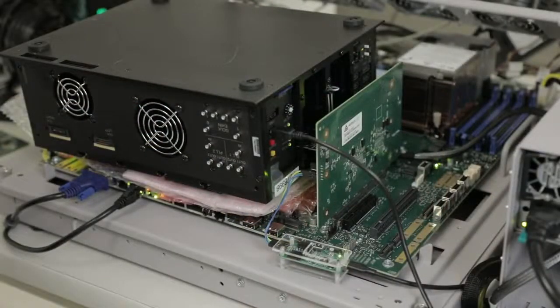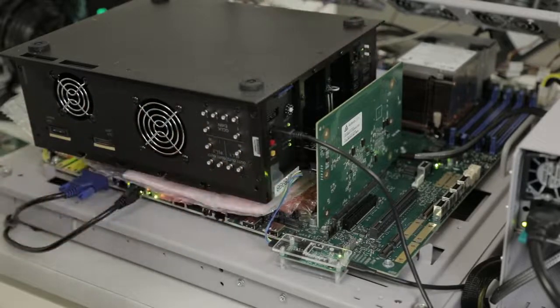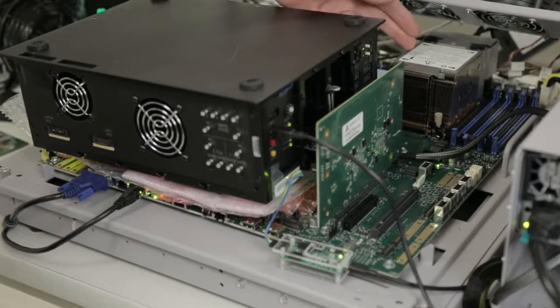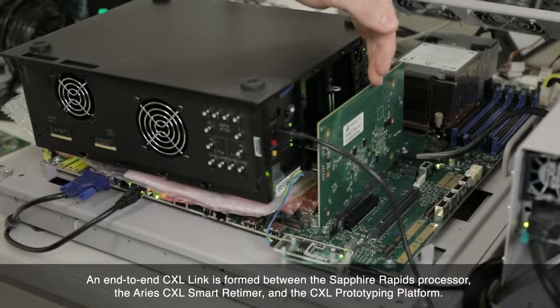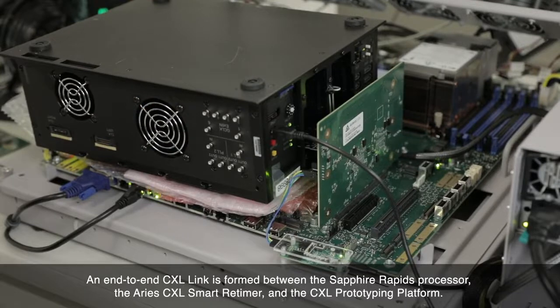In this topology, we have one Solstice 3U riser card plugged into an Intel next-generation server platform. In the CEM slot, we have connected a CXL prototyping platform. The root complex in this topology is an Intel Sapphire Rapids processor, which supports PCIe Gen5 and CXL 1.1 interconnects. The end-to-end CXL link is formed between the Sapphire Rapids processor, the Aries CXL smart retimer, and the CXL prototyping platform.